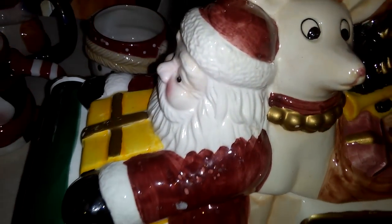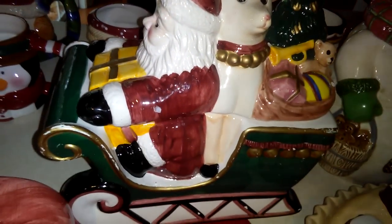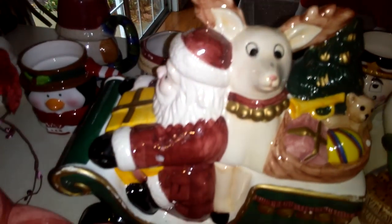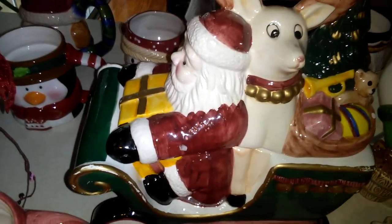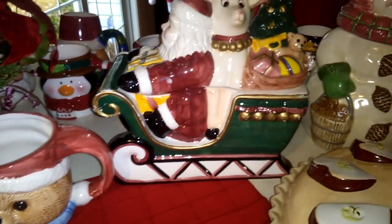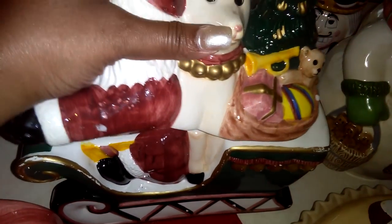Now I want to get into some items I purchased at this same thrift store. The first item is this cute Santa with a little stuffed animal in the middle with all the toys — I guess it's supposed to be a reindeer. It's basically Santa on his sleigh, and it's like a little cookie dish. I paid $3.99 for this — I thought it was totally worth that.